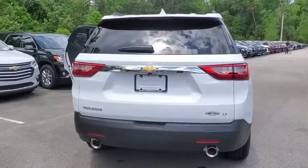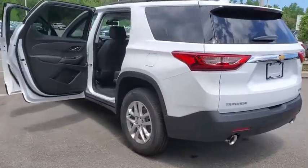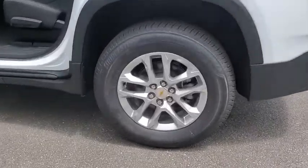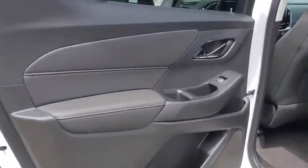Power liftgate, remote engine start, backup camera, steering wheel audio controls, keyless entry, power passenger seat, anti-lock braking system, stability control, traction control, Bluetooth, leather-wrapped steering wheel, adjustable steering wheel, power steering.